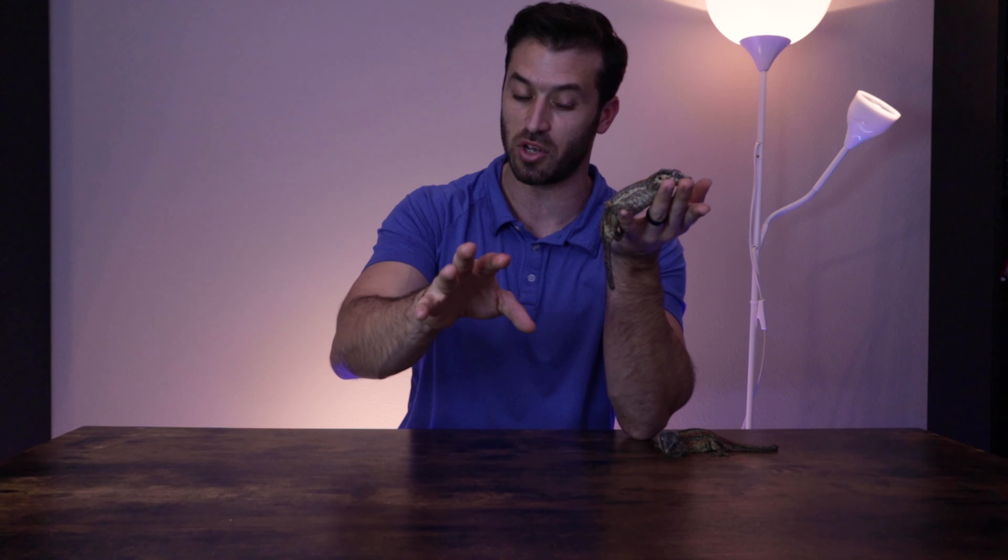I'm not going to give a gargoyle gecko to a young kid under about three years old, because they may not be aware of how tight they can squeeze things. Gargoyle geckos can still be hurt if you handle them the wrong way, so just be aware of that.